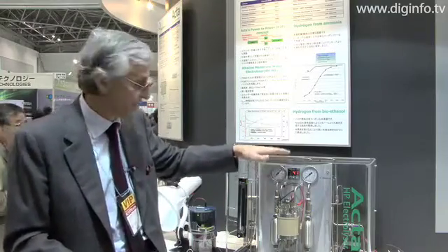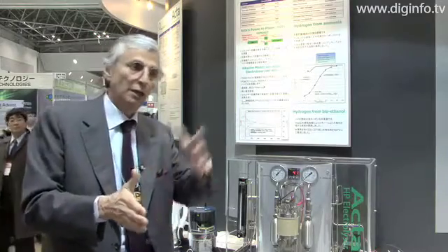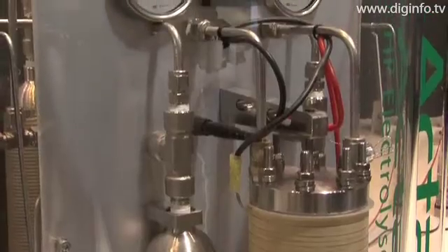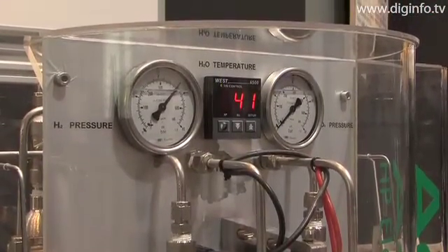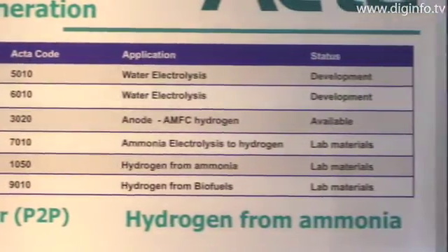For this reason, ACTA has developed this electrolyzer which has the membrane barrier same as used in the PEM type electrolyzer, but in this case, since the membrane is an alkaline membrane, there is no need for a noble metal catalyst.